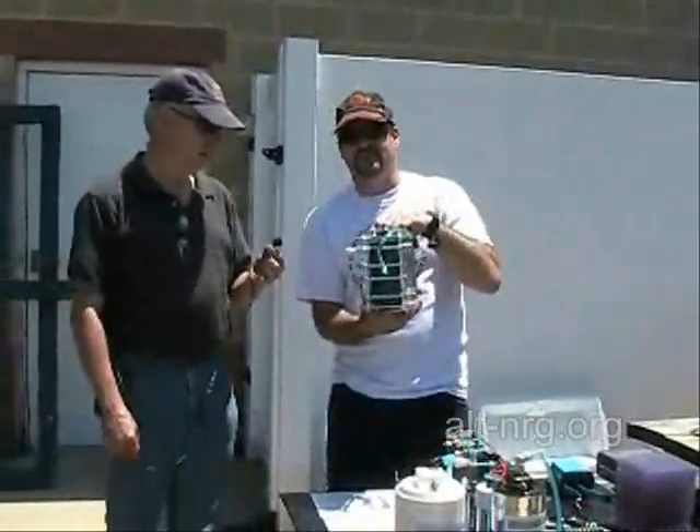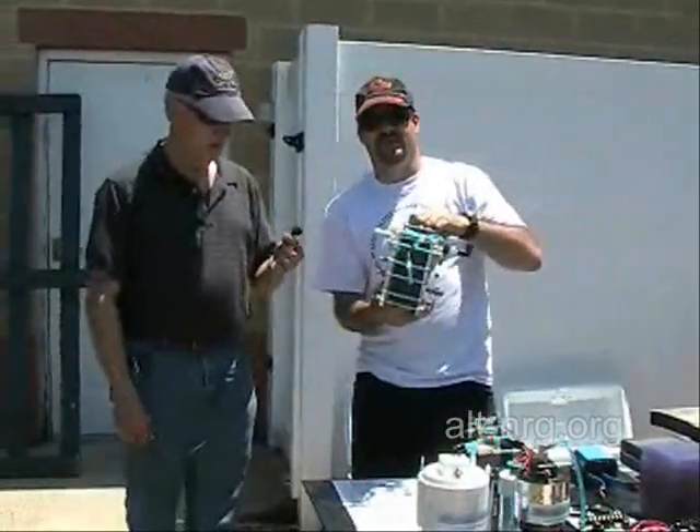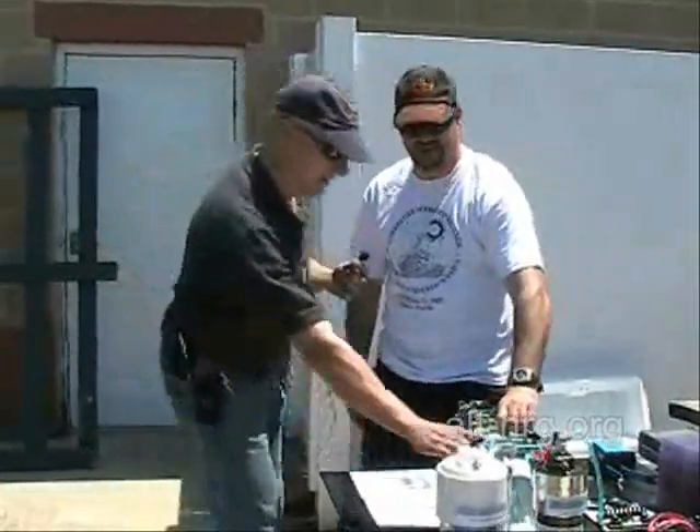There will be efficiency testing videos that I'll be doing coming up. Basically, this is the first time I've displayed the unit, the first time it's really been seen. Stay tuned on my channel for more posts on the efficiency tests on that unit.